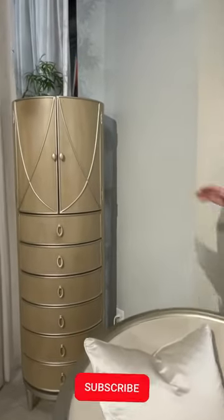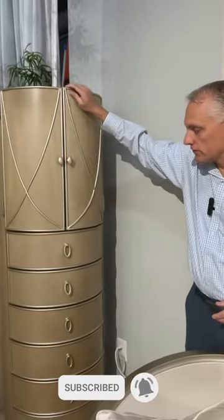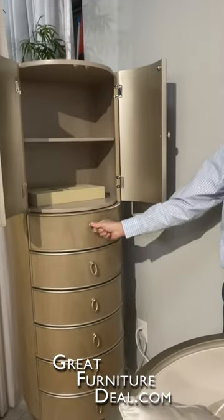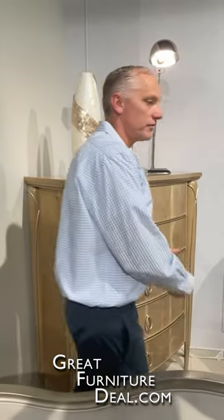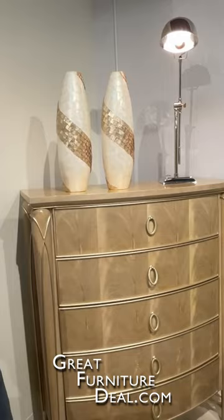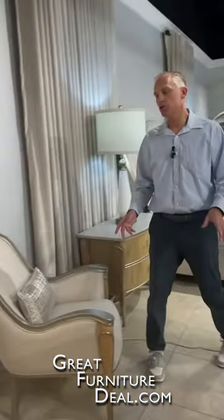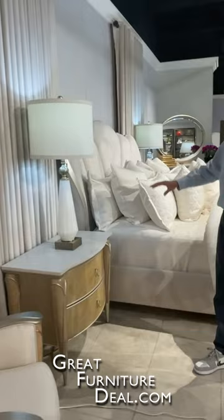You have incredible jewelry armoires here — they swivel, with tons of different storage options to fill everything. Drawers. Over here we have a chest from the bedroom, accent chairs, soft closing drawers on everything. High quality is what you can expect in everything that you're going to see here.